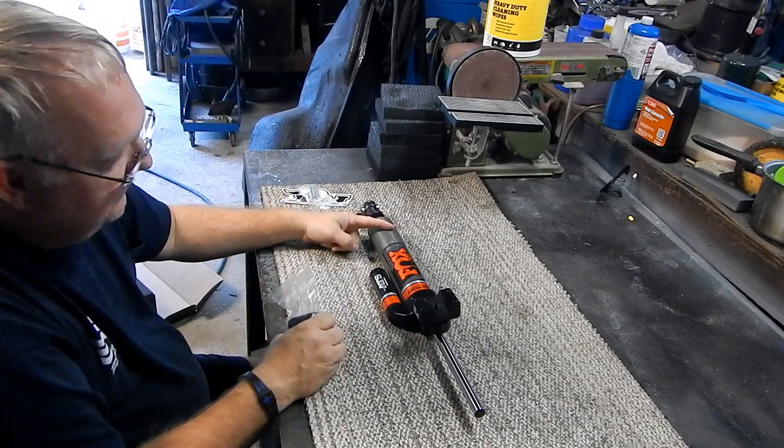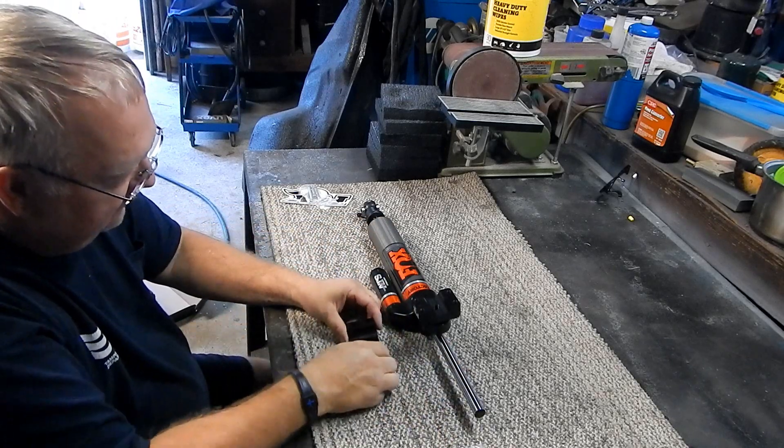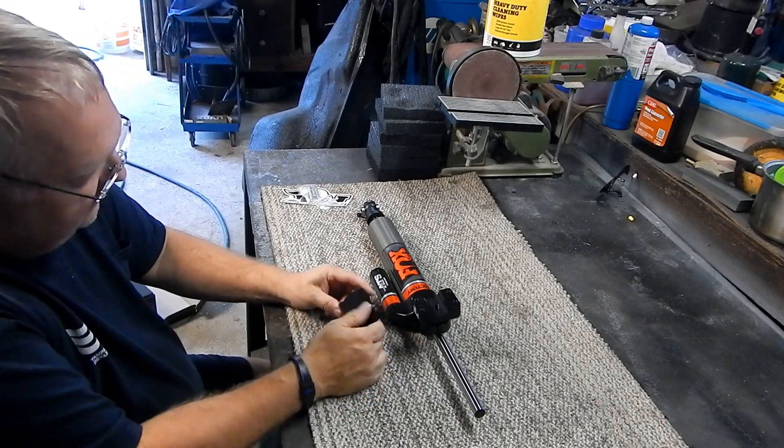Now of course, if this had a big ding in it, or the shaft was bent, or had a nick in it, we'd have to be talking about some returns. But for the most part, everything else looks pretty good.